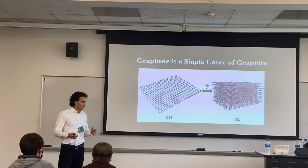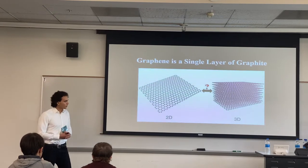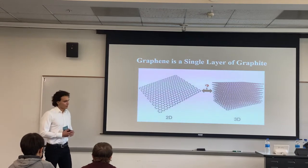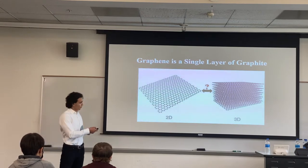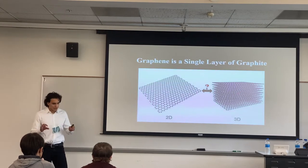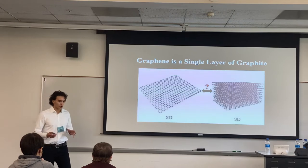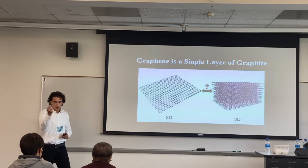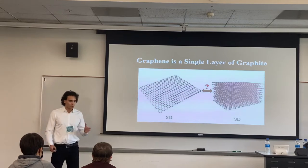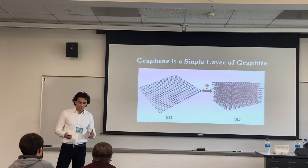I'll first start off by describing what graphene is. In doing that, it's helpful to talk about graphite, the form of carbon that we're all familiar with, commonly known as pencil lead. The molecular structure of graphite resembles a deck of cards, where each card is a sheet of carbon atoms arranged in a honeycomb lattice. If you remove one of these cards from the graphite deck, then you get graphene — a single layer of graphite.